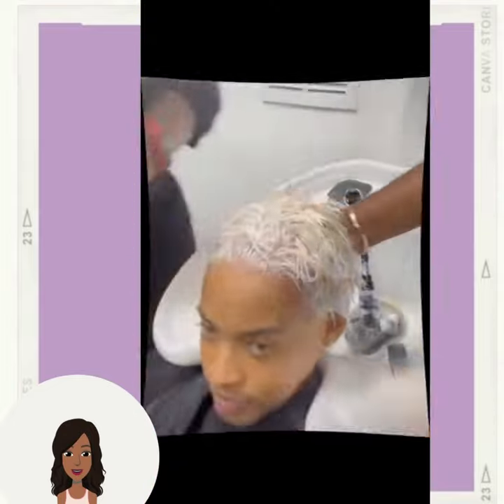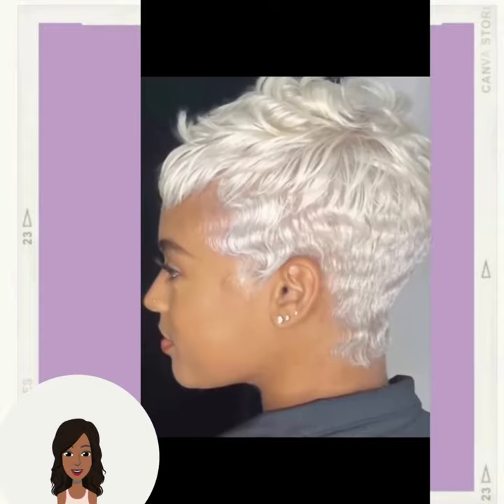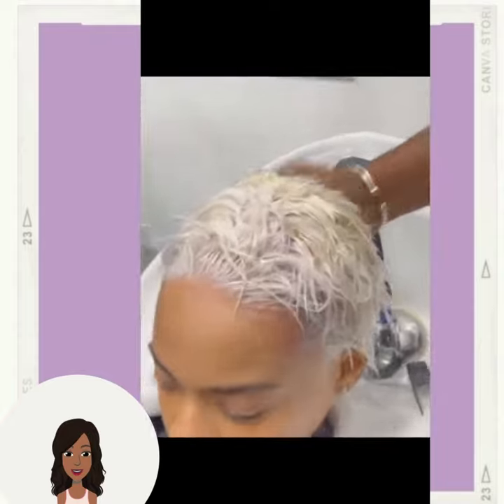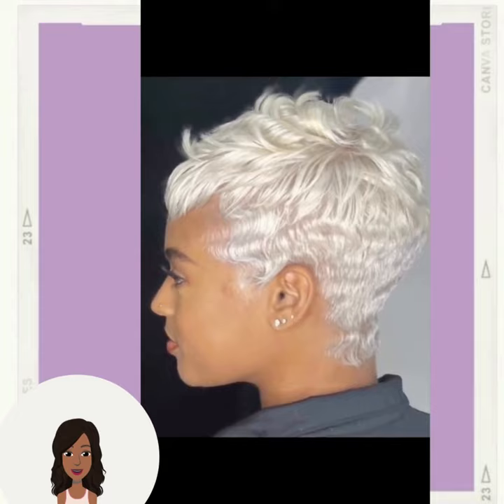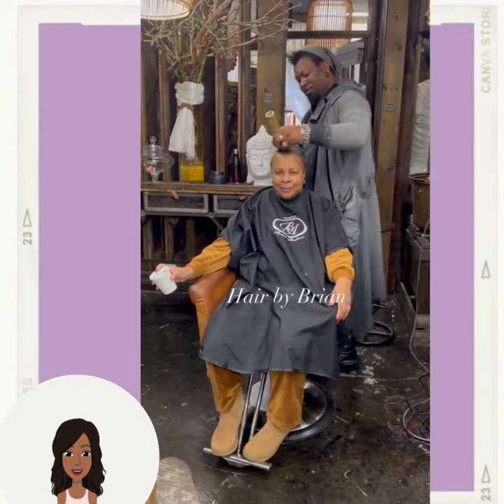Hello everyone, welcome back to the Style News Network. If you are new around here, my name is Danielle, and today we're going to be taking a look at some trending Black hairstyle ideas. All of these styles are going to be short styles and they are going to be very popular in 2023.